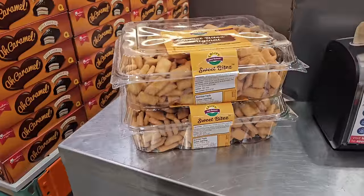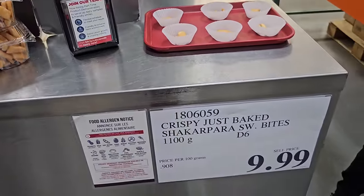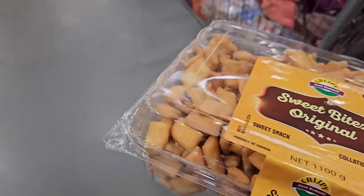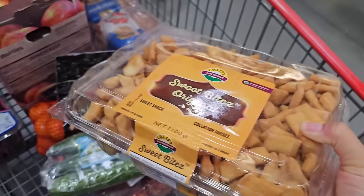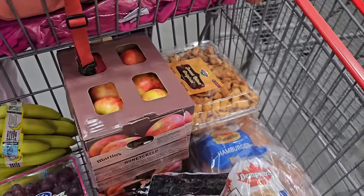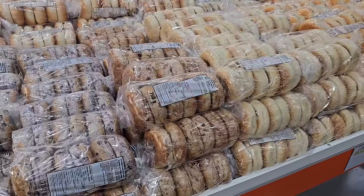This week the sample table item that got us is this crispy just-baked snack. It's basically like crispy funnel cake — that's what it tastes like, I kid you not — and we had to get it. I also wanted to share that we're picking up some bagels this week.